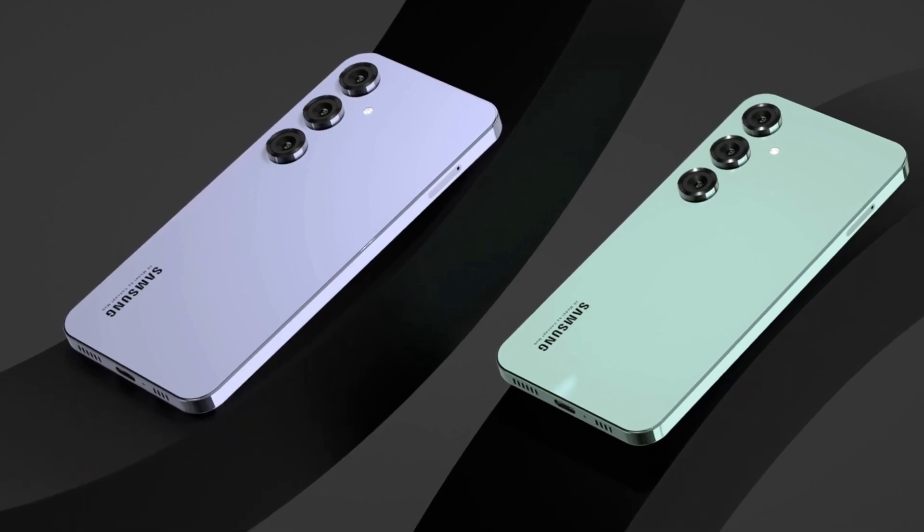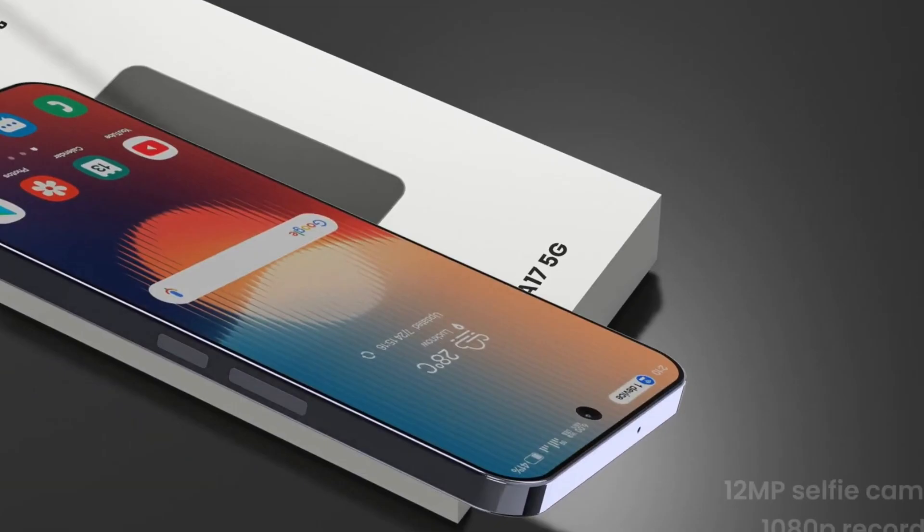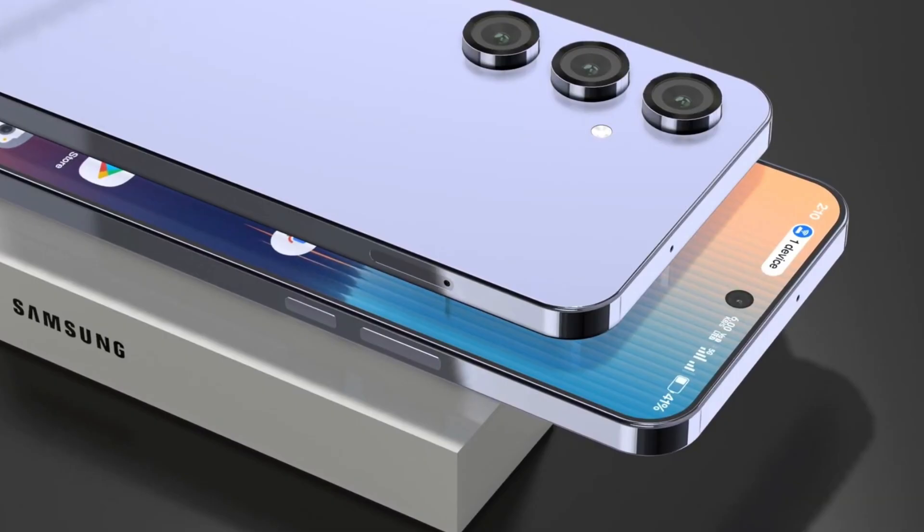For photography, the Galaxy A17 is equipped with a triple camera setup, including a 50 MP main sensor, an 8 MP ultrawide lens, and a 2 MP macro lens, catering to various shooting scenarios.